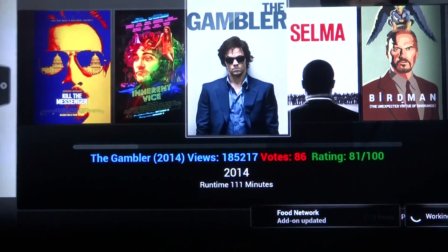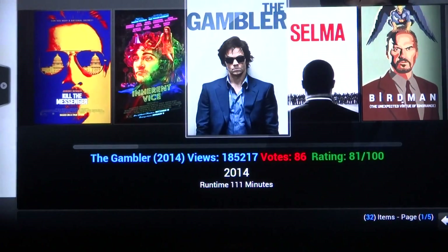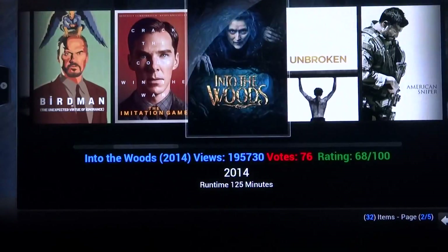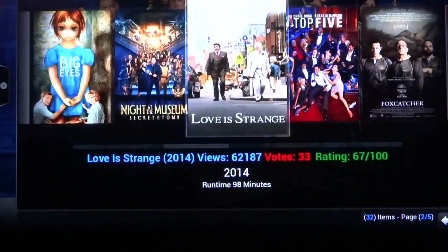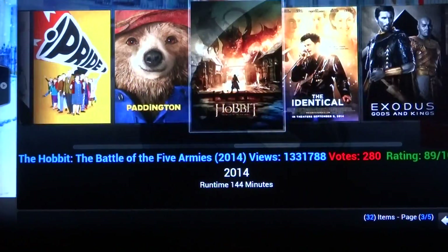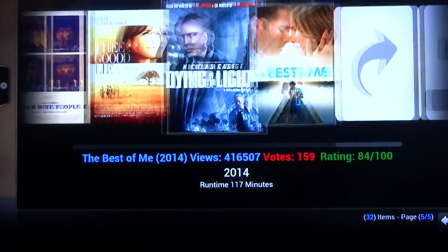The box updates itself all the time — as you can see, it searched for an update as soon as we turned it on and updated itself. Into the Woods, all of these in HD. American Sniper — we watched this last night. All of these movies available for you right now. Paddington — not out in the theater yet but it's on here. Everything right here available for you right now as we speak.